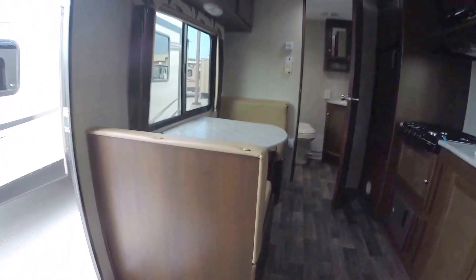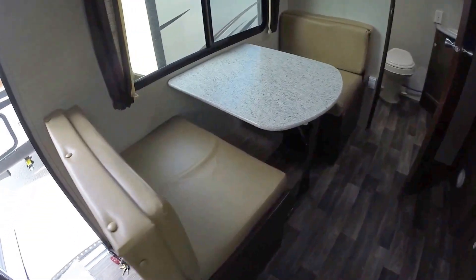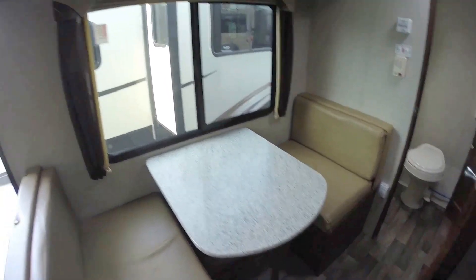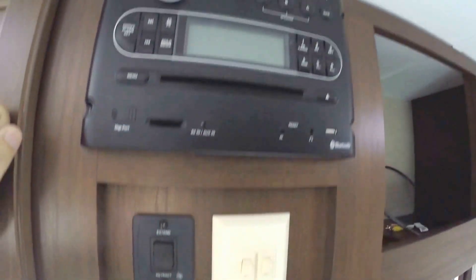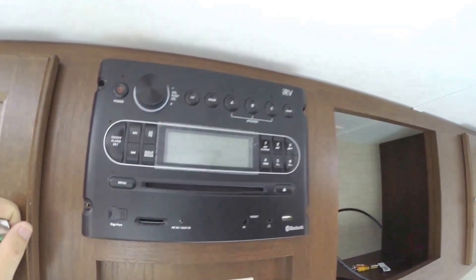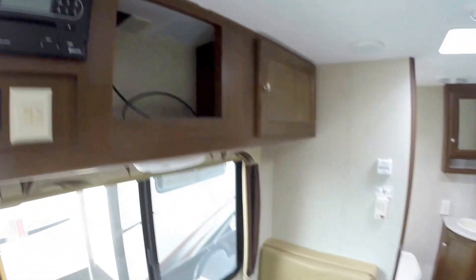Nice to have that dinette there. This dinette goes into a bed as well. Then you've got storage. Your power awning button right there. Light switches. Then your AM/FM/CD player right there as well. It also has Bluetooth.